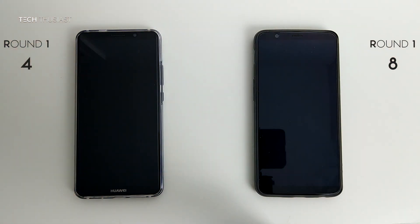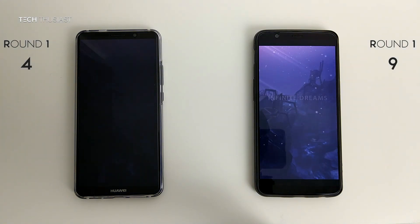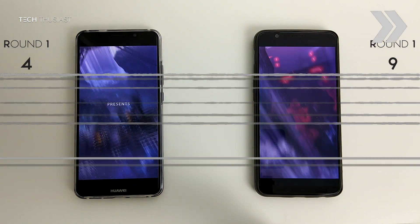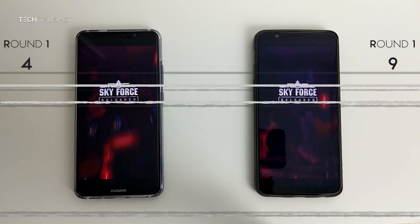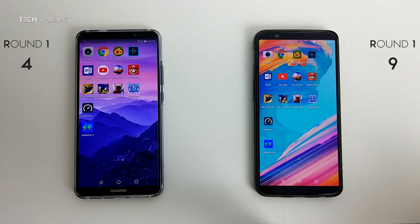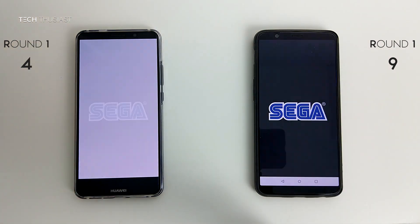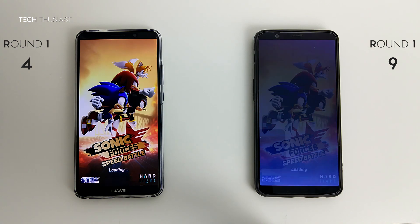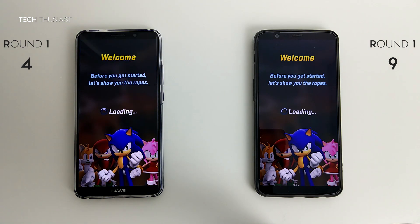Skyforce — the OnePlus 5T seems to be faster, let's just let it run a bit more. Yep, it is faster on the OnePlus 5T. Next up is Sonic Forces, and it seems to be slightly faster on the OnePlus 5T.